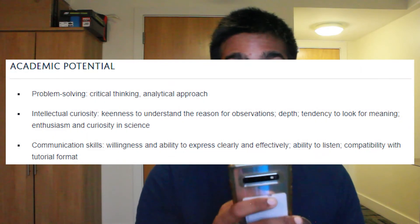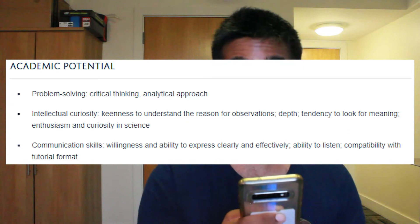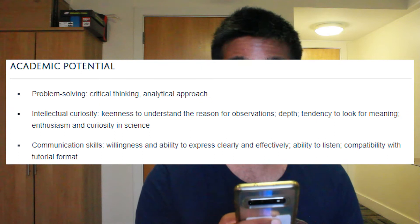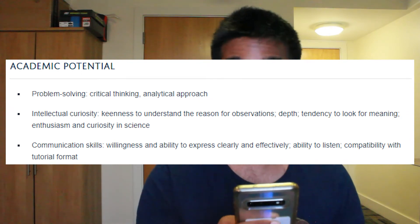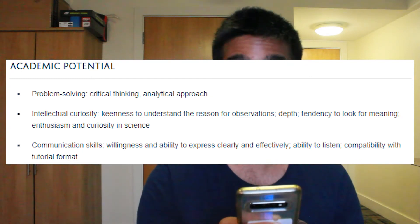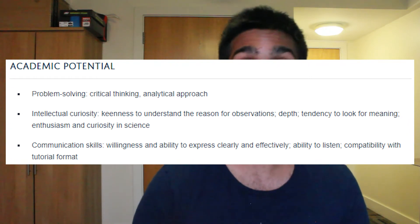The skills related to academia are as follows: problem solving, critical thinking, analytical approach, intellectual curiosity, keenness to understand the reason for observations, depth, tendency to look for meaning, enthusiasm and curiosity in science, communication skills, willingness and ability to express clearly and effectively.